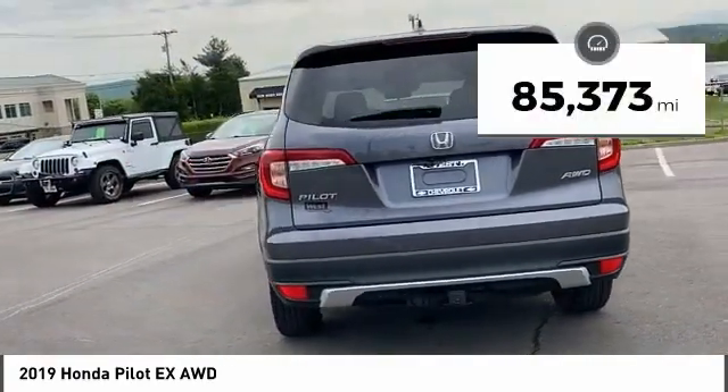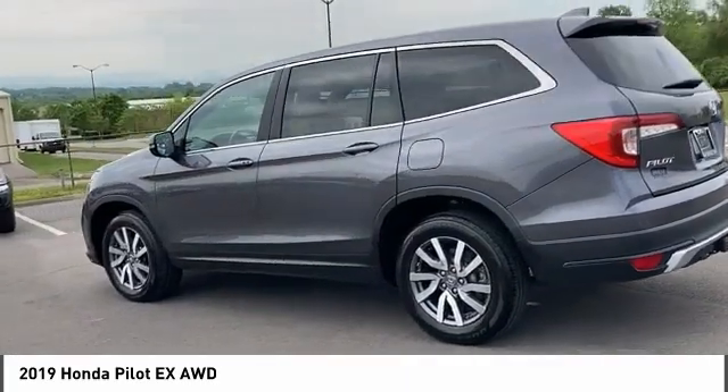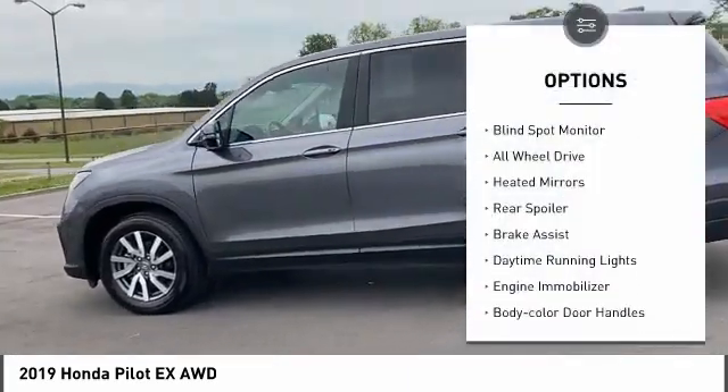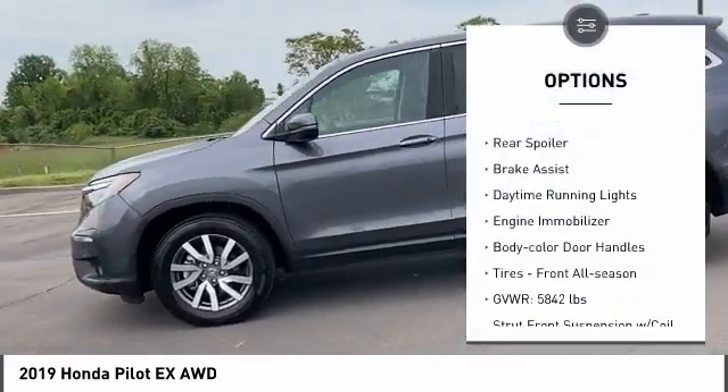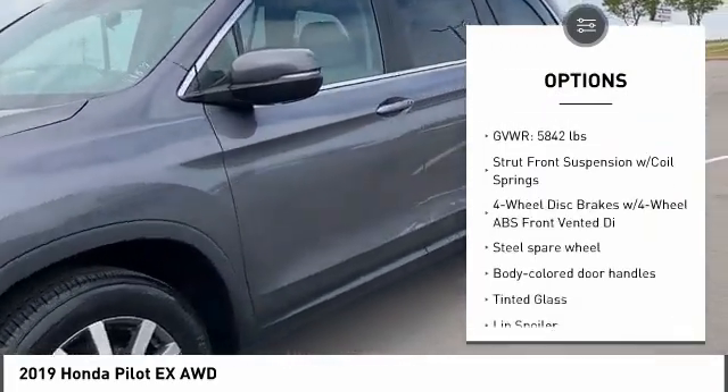This vehicle has less than 90,000 miles. Here are some of this vehicle's great options: tire pressure monitor, blind spot monitor, all-wheel drive, heated mirrors, rear spoiler, brake assist.